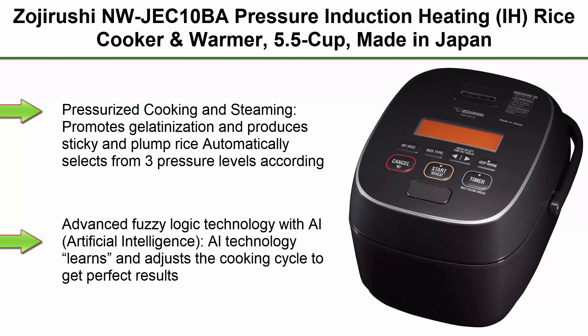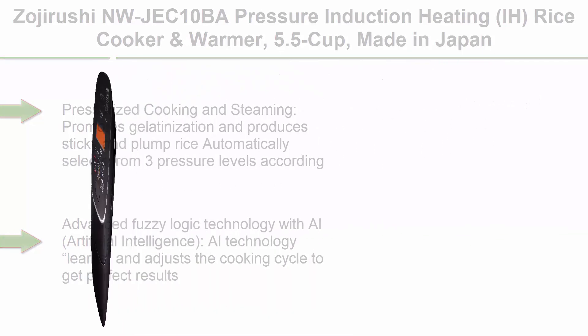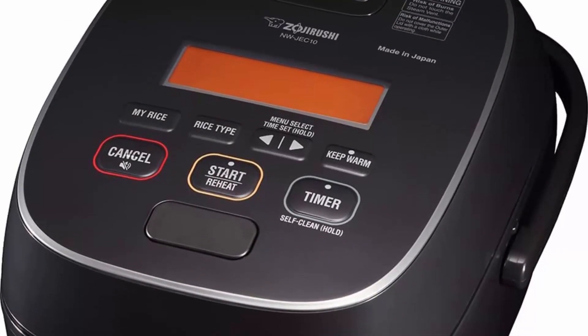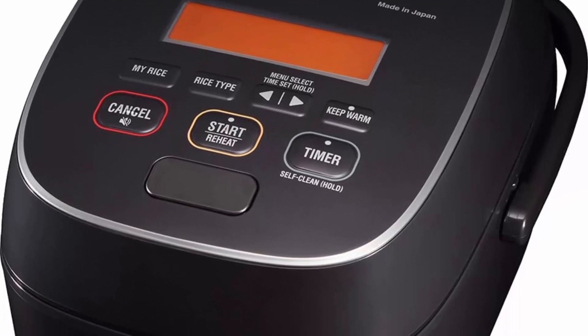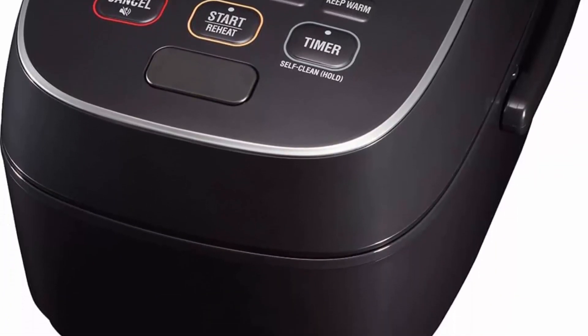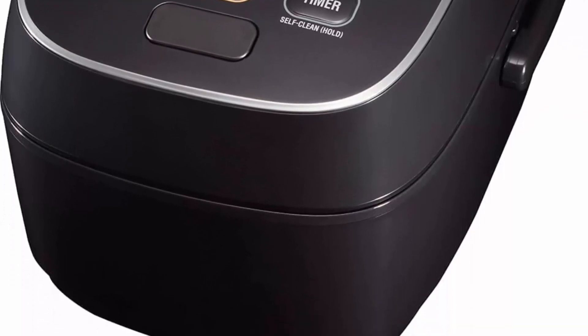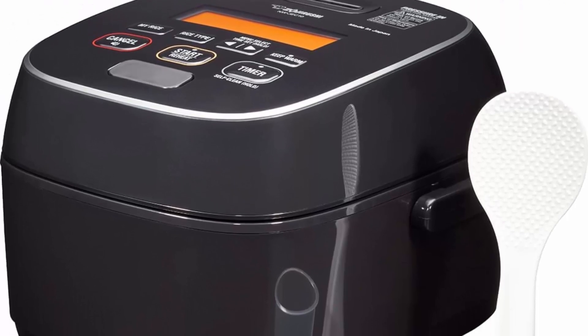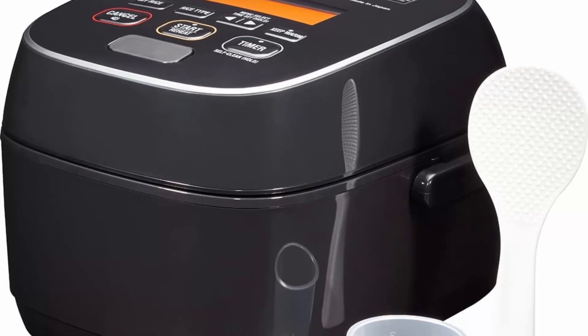Pressurized cooking and steaming promotes gelatinization and produces sticky and plump rice. Automatically selects from 3 pressure levels according to the menu selected. Utilizes 4 different pressure settings to perfect a variety of textures. Applies pressure at the end during steaming to burn off excess moisture for best cooking results.